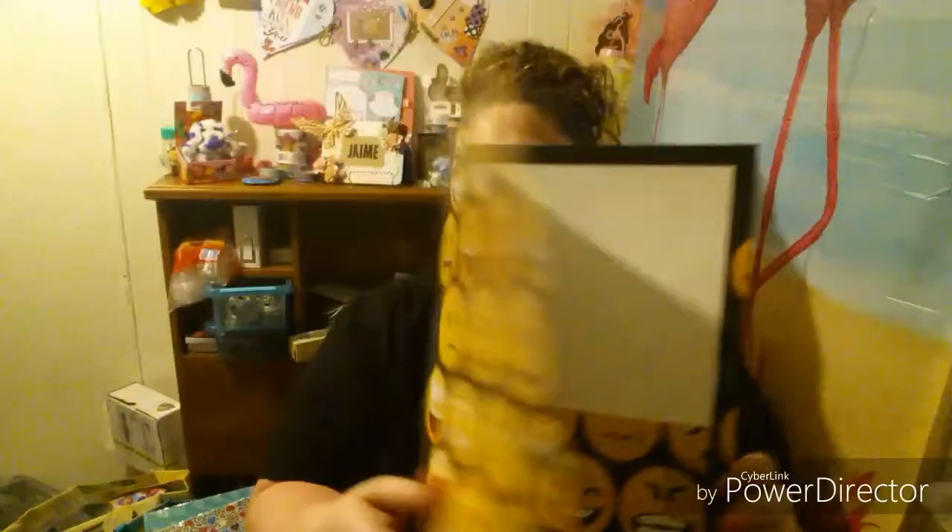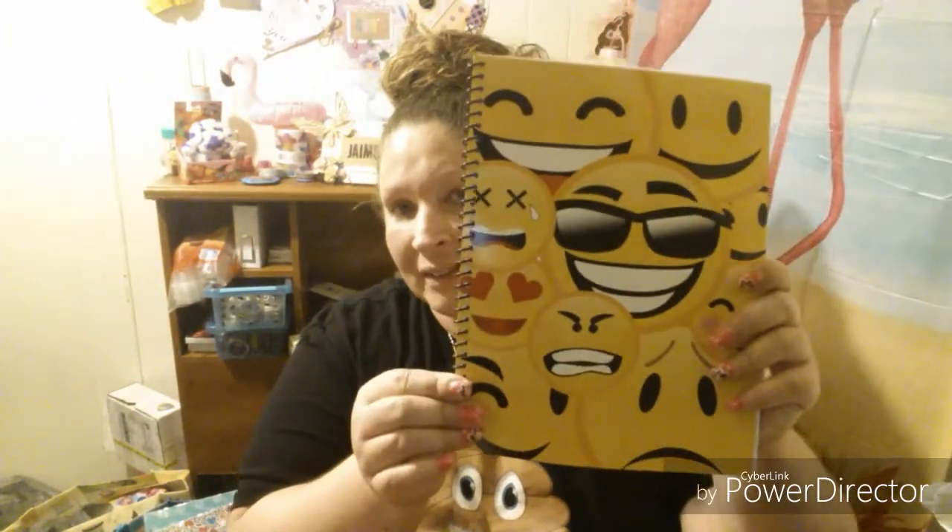This came from CVS. This is a two-pocket folder. You know, I love my emojis — you guys, so cute. And then I found a notebook as well. I love these emojis. Emojis are like everywhere now — I can't believe it.